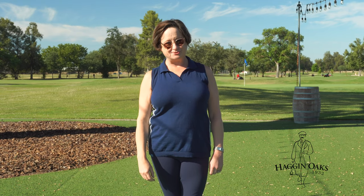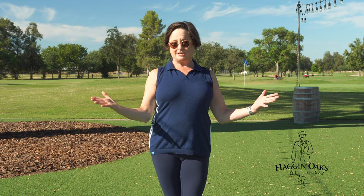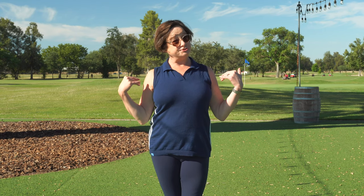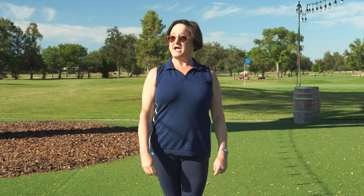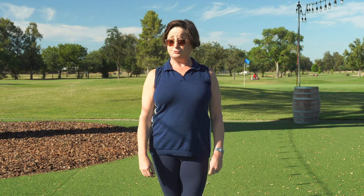Hi, I'm Tana March Jones and I'm a certified Pilates instructor. I'm here at Hagen Oaks to help introduce the new line of Lululemon that they're carrying. They have leggings and clothing, and we thought we'd take this opportunity to show off leggings and show you how Pilates can help your golf game.